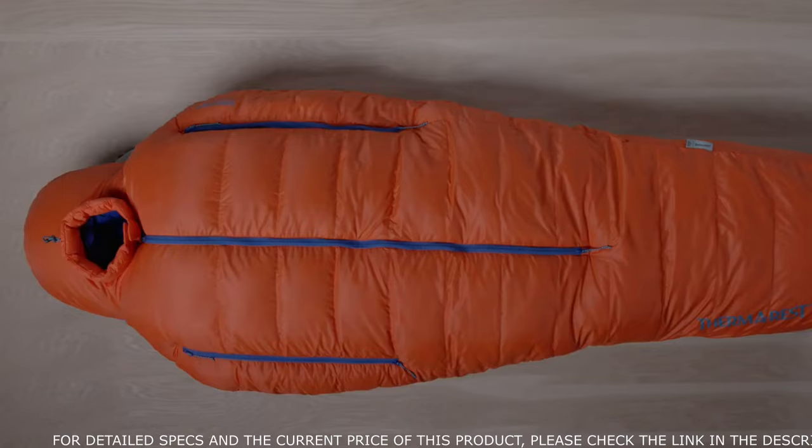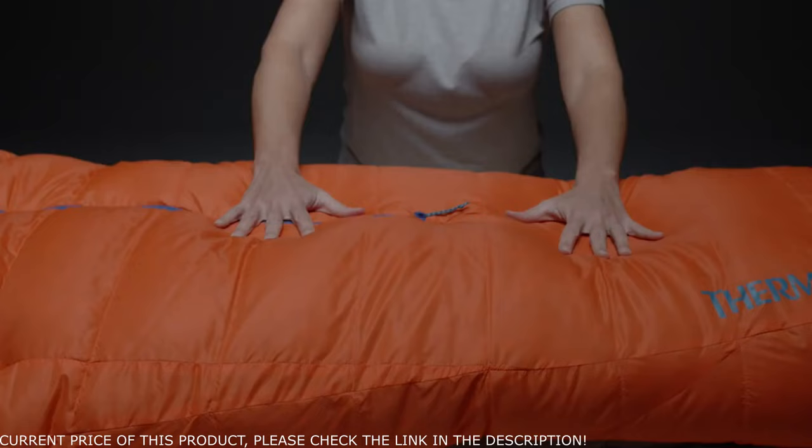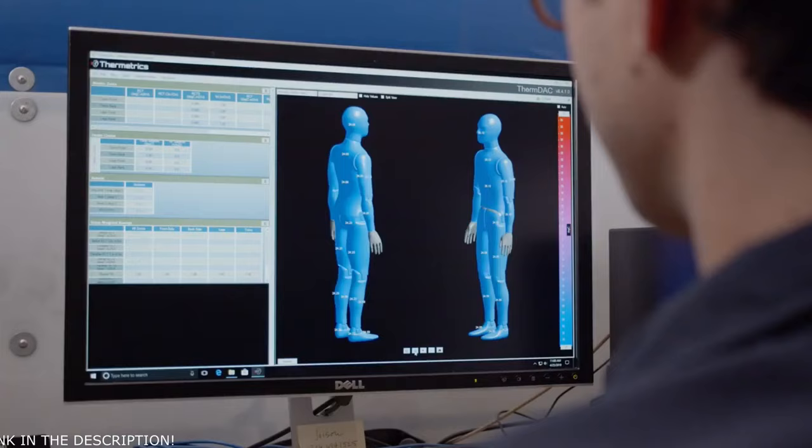The 20 denier nylon is even softer, just as durable and lighter than before. The insulation is highly compressible Nikwax hydrophobic 800 fill down. The fill distribution was perfected in our on-site cold chamber in Seattle to achieve the perfect balance of thermal efficiency and weight essential for extreme conditions.